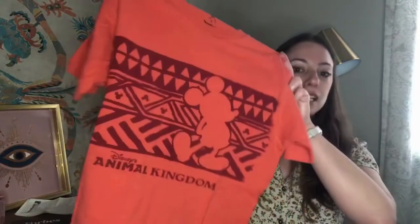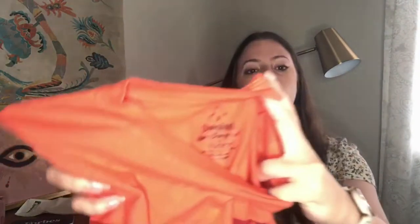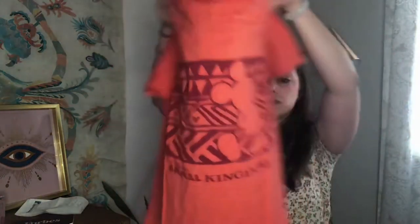This Disney Animal Kingdom Mickey Mouse printed graphic tee — it is a size small. It says Disneyland Resort Walt Disney World. I don't know which Disney line is really the best, but this one was $2. It was a red tag, so I thought somebody might think it's cute with that fun summer coral color and that cool tribal pattern on it.